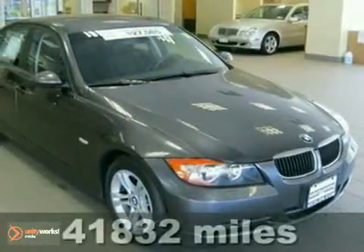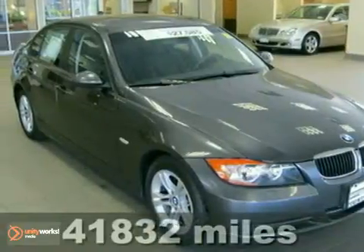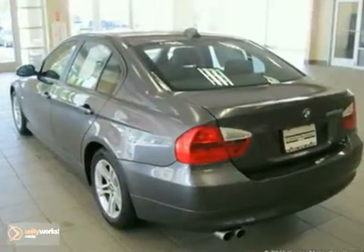Contact us for special internet pricing. Keeler BMW excitedly presents this 2008 BMW 328 XI with an automatic transmission, all-wheel drive, and 41,832 miles.